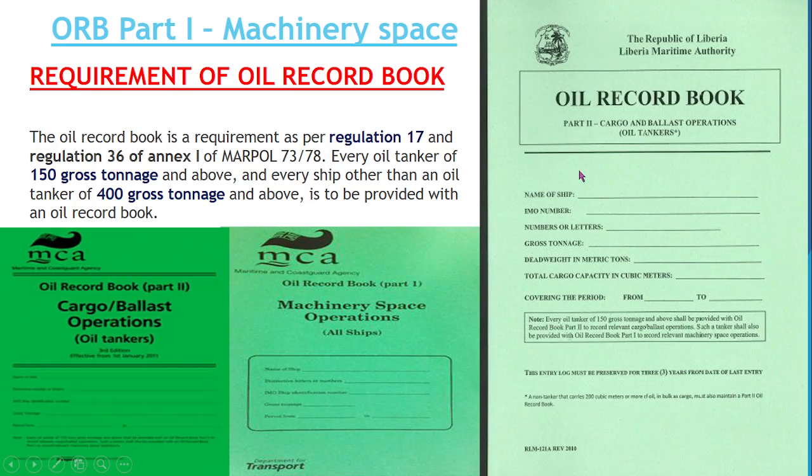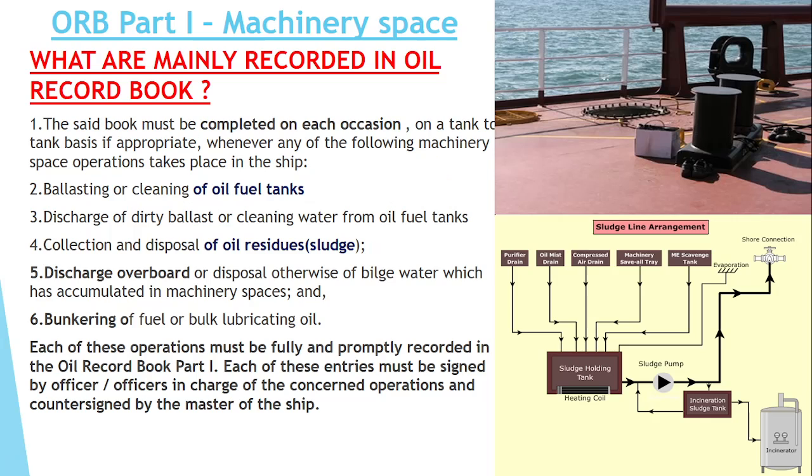Both ORB Part 1 and Part 2 are required for ships. If it is an oil tanker, 150 GT and above. If it is not an oil tanker but is carrying oil in a capacity of more than 200 m³, then 400 GT and above should have ORB Part 2. So the question comes to mind: what things are mainly recorded in the ORB?